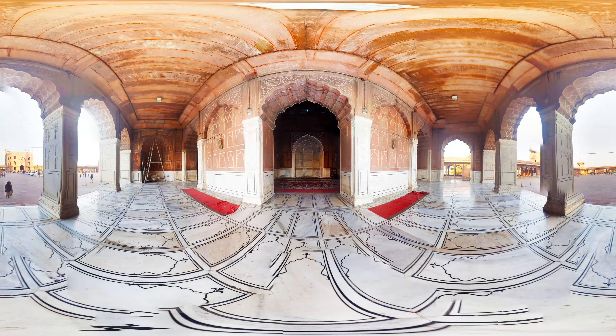Now you are at the prayer hall, covered with intricate carvings and verses inscribed from the holy Quran. The cusped arches and marble domes are the key architectural features. It has 260 columns that have been sculpted in the Jain and Hindu architectural pattern.